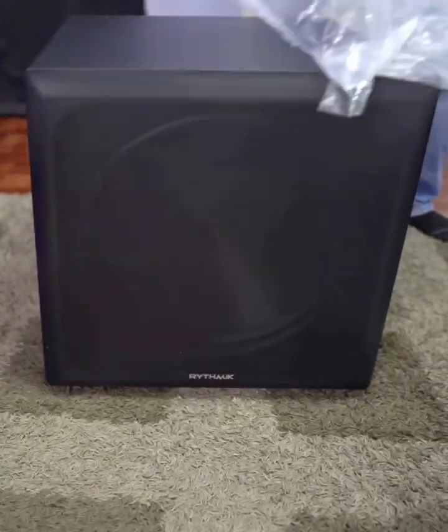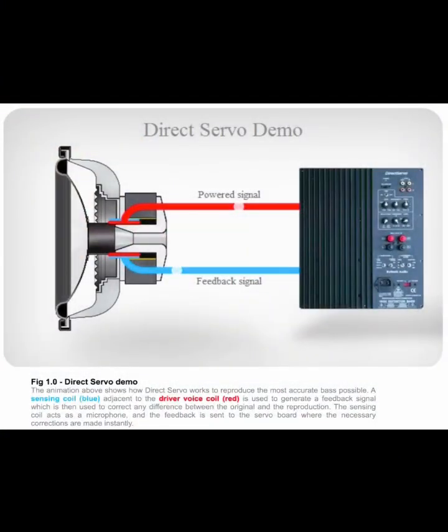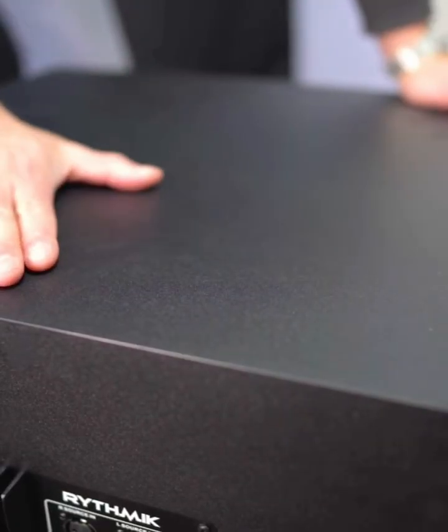What makes it special? Rhythmic's direct servo technology acts like a microphone, constantly comparing the signal to the driver's motion. The servo board corrects any difference instantly, delivering bass that's tight, articulate, and virtually distortion-free.